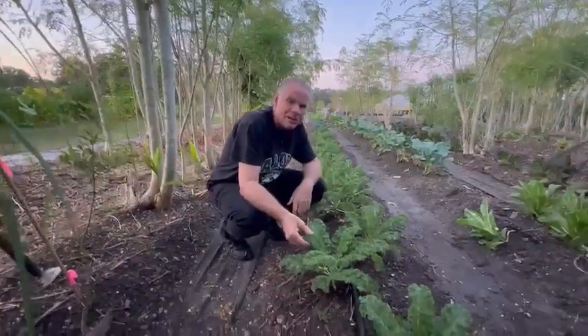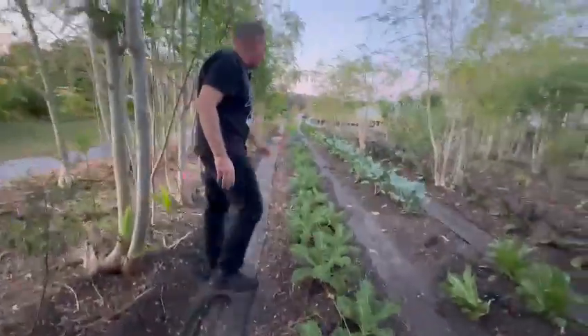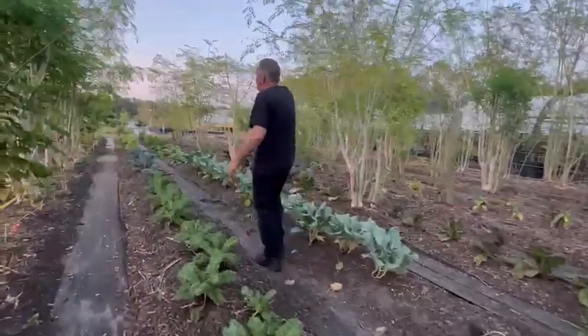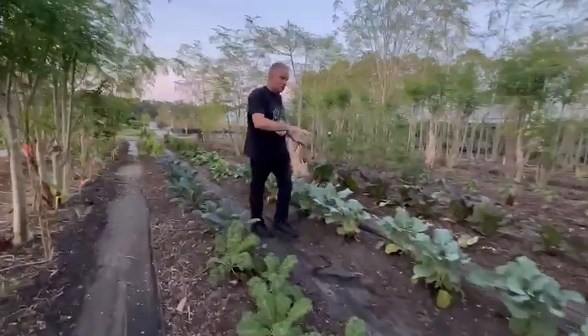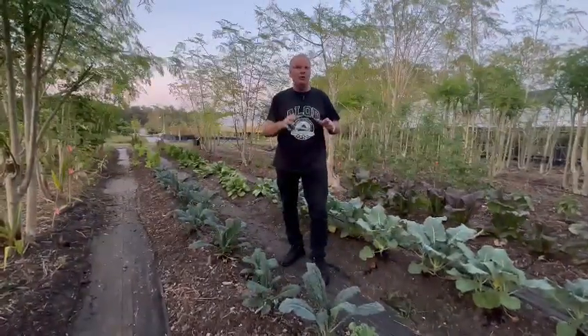Look at this beautiful kale — have you ever had kale chips? This is amazing. Coming down we have broccoli coming in, we have mustards over here, we have peppers over here, we have moringa, we have a lot of kutuk — a lot of really cool things. This is just now coming up, it's our fall growing, and you can pick kale, chard, and broccoli.